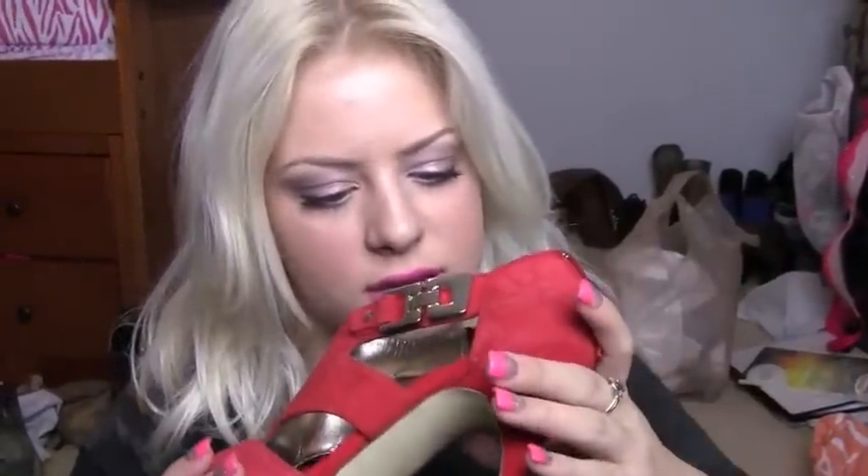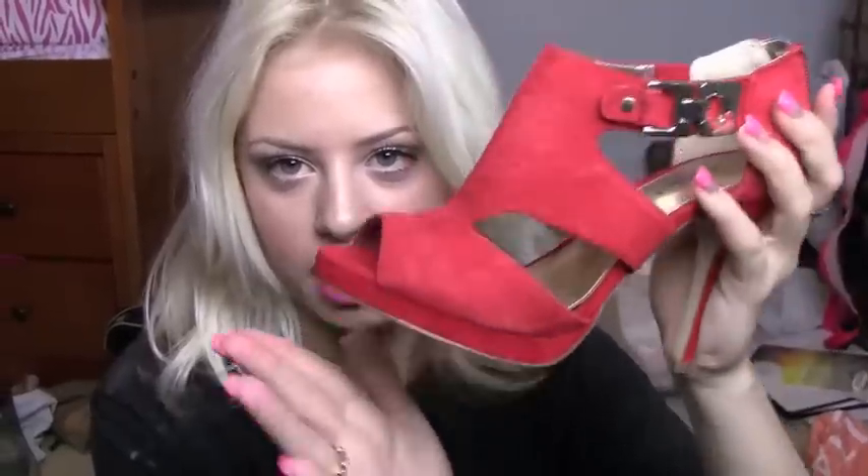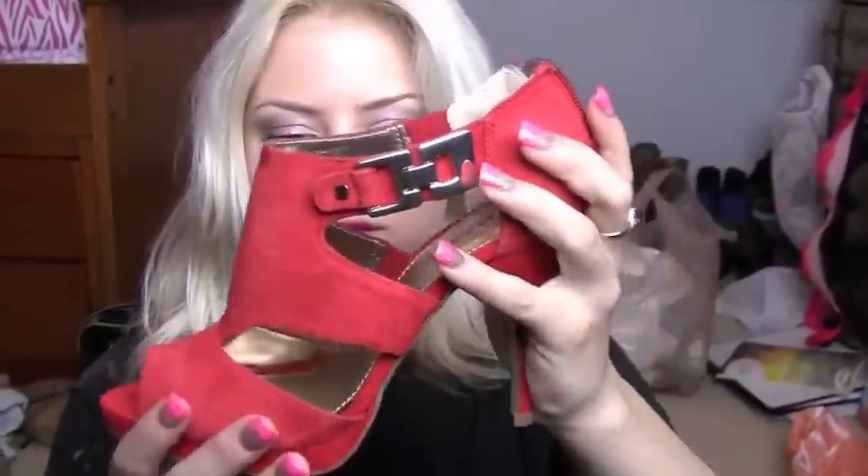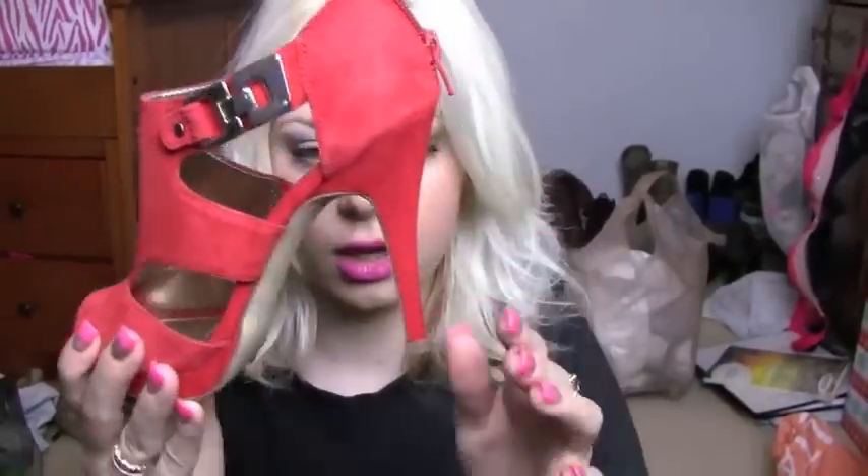From Nordstrom, I picked up these Alfani red shoes, which are definitely very true red. I really wanted some red shoes and found these before I found the wedges. These were $60.